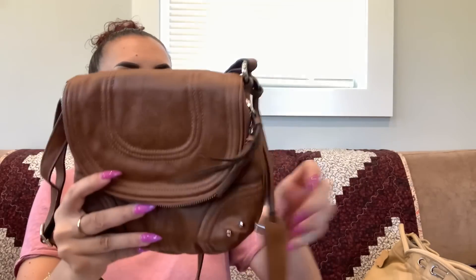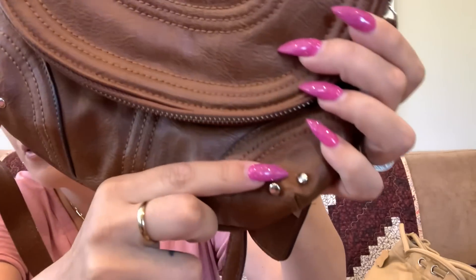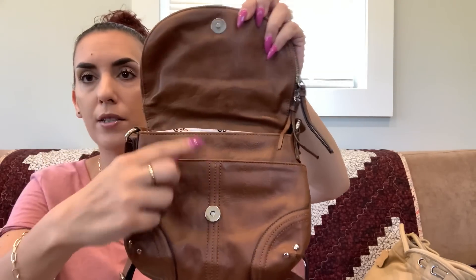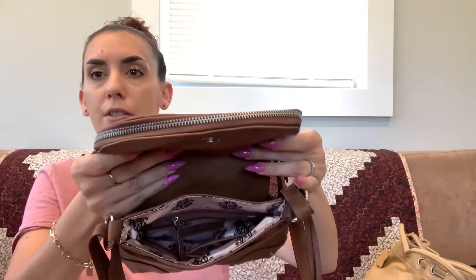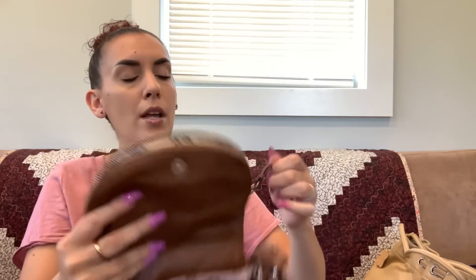Next up we have a Jessica Simpson crossbody — faux leather with the little Jessica Simpson hang tag. There's a small mark next to one of the rivets and a back pocket. Nothing is peeling on the corners. The main compartment unsnaps and has two pockets — a zipper and a slip — and the top flap opens as well. Dropping to fifteen dollars.